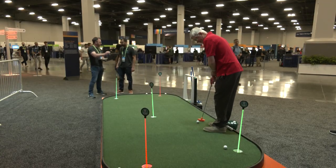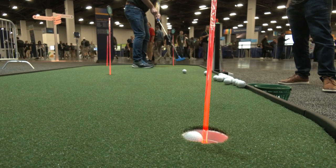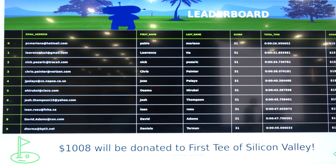We had our CEO Chuck Robbins visit us. We showed him around the DevNet Zone and he seemed excited about our golf demo. Our demo in golf is actually linked to a charity — every day that they played, it's all going as a contribution from the DevRel team over to the First Tee of Silicon Valley. So that was really awesome.